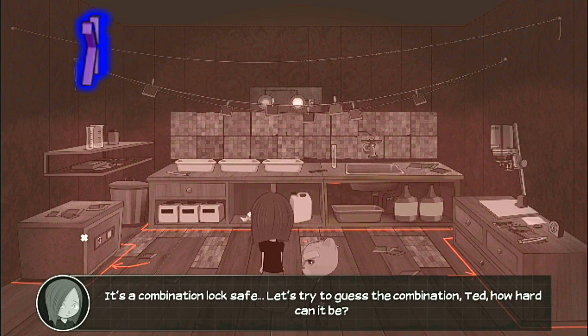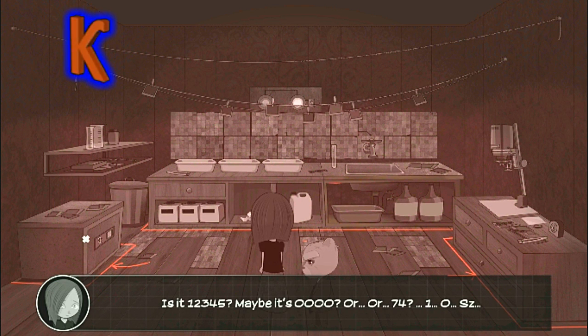It's a combination lock safe. Let's try to guess the combination, Ted. How hard can it be? Is it one two three four five? Maybe it's zero zero zero zero, or seventy-four one zero.